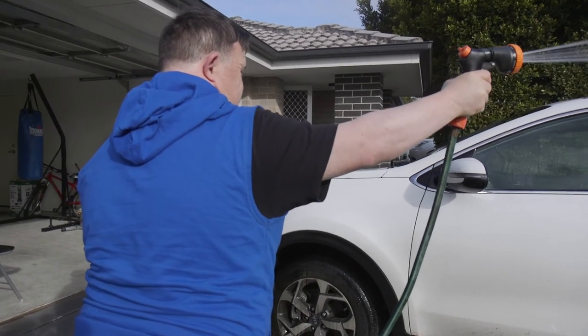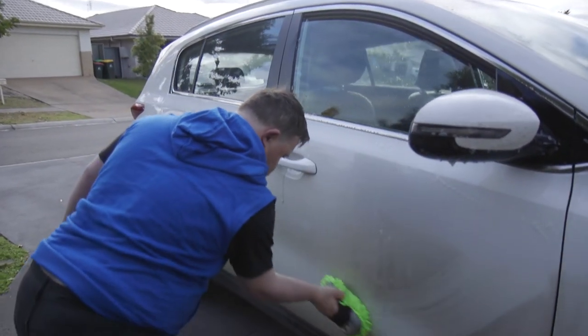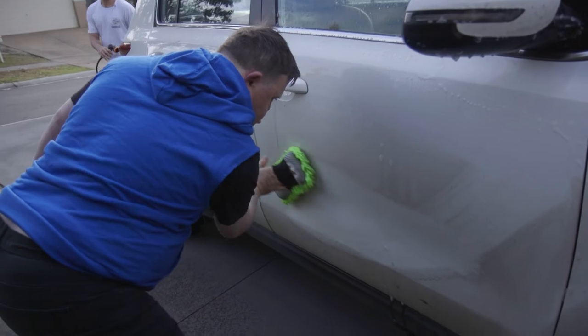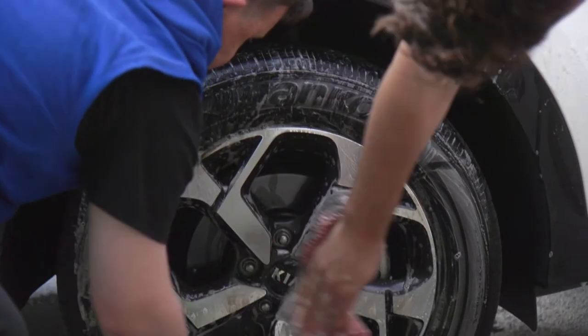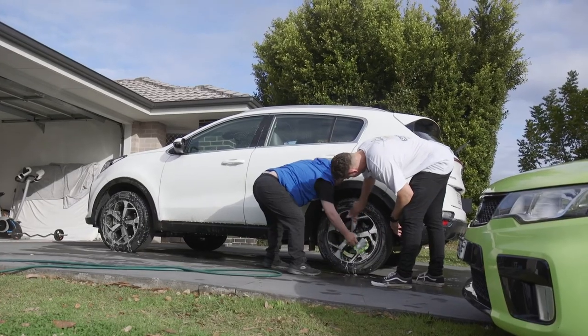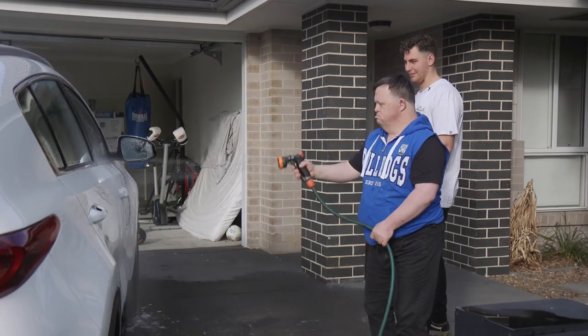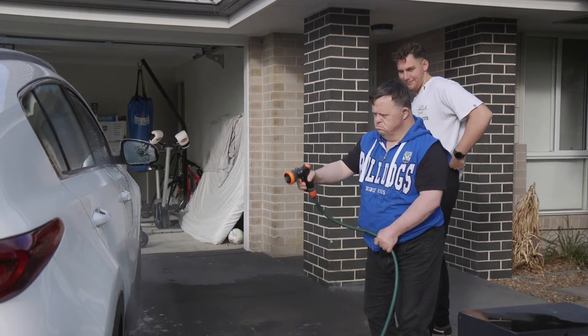Notice how the support worker thought about the steps of this activity and their order. He also provided assistance for some of the steps, such as instructions to fill the bucket with water and detergent and asking James to rinse the car, but then reduces the amount of support when James is spraying the car because he can do this independently.